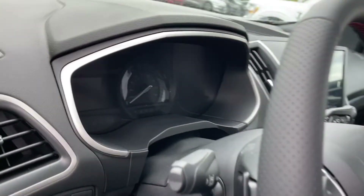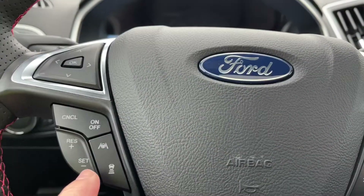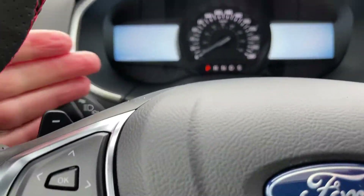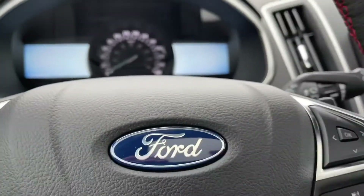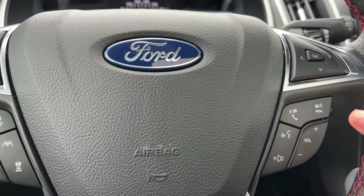The steering wheel can tilt and telescope. On the face of the steering wheel are your dash controls, cruise control, as well as lane keeping. You also have paddle shifters, one on the left and the other on the right. On this side is your media controls, volume, and hands-free dialing.